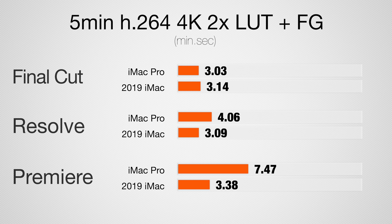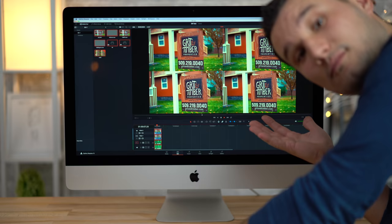In DaVinci Resolve we saw a bigger difference — that's because of the Quick Sync chip. And in Premiere Pro we saw a massive difference, about 115% faster. We are using hardware encoding, so we are using Quick Sync. As far as editing in the timeline, the smoothness and playback — it's identical. Both of these systems have no issue whatsoever. Stack LUTs, stack effects, multicam — they do such a great job.